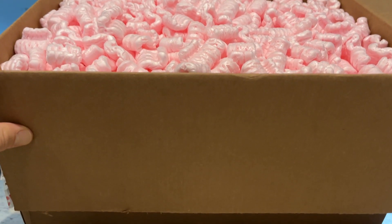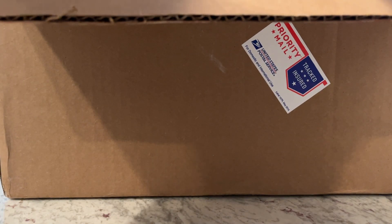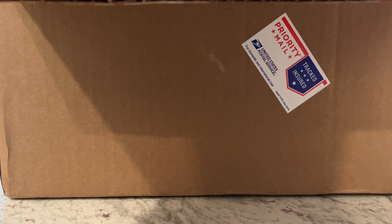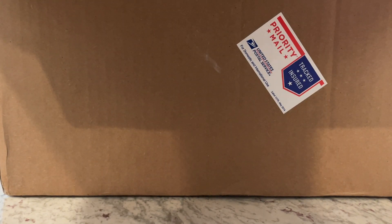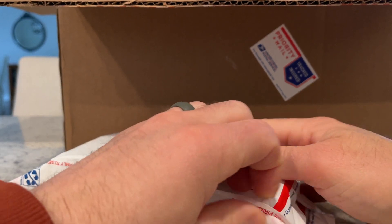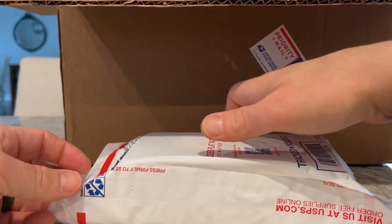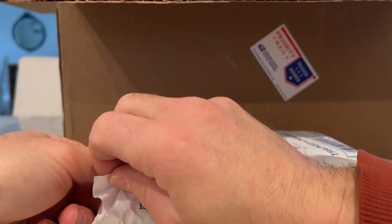One thing I don't appreciate is packing peanuts, though. I get it — it's a necessary evil because he packs his boxes incredibly well. They're double and triple wrapped to make sure that they arrive at their intended destination with minimal damage.